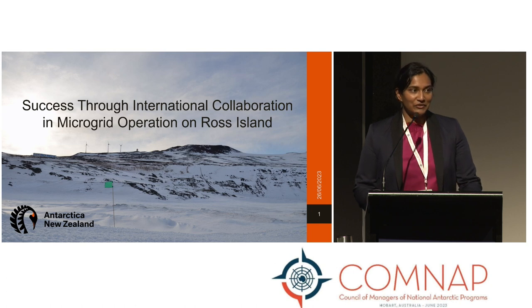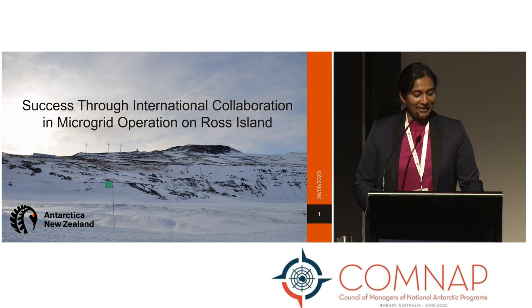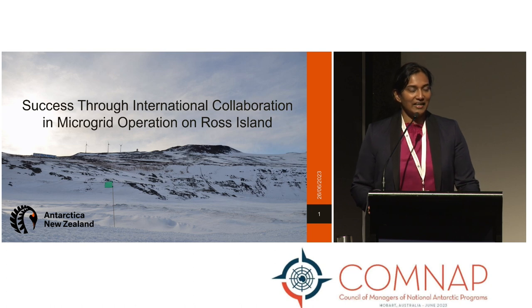We also introduced the new wind farm that had recently been built. Today I'll be covering the operation of those new assets in the time since, and provide an update on any lessons we've learnt and successes we've managed to achieve through collaboration.